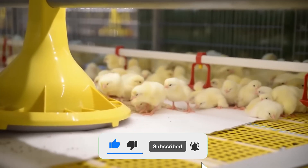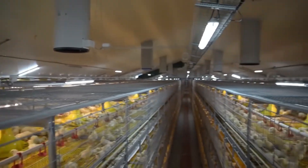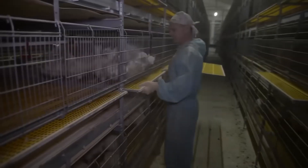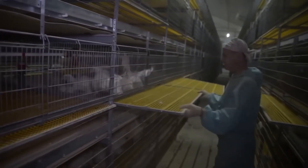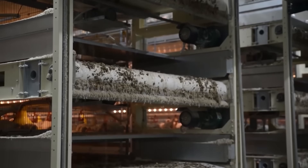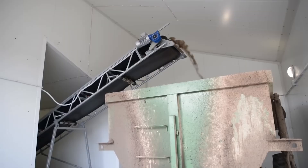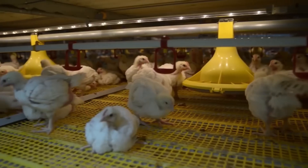It boasts automated systems, efficient airflow, and components that are easy to clean or replace. Robotic arms can even be added to the production line when needed. And if farmers face challenges, the company offers full technical support to keep operations running smoothly.